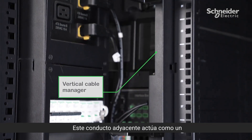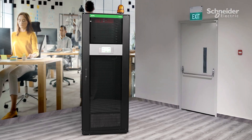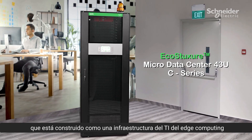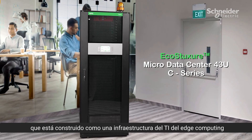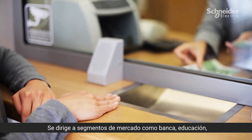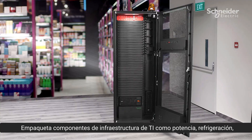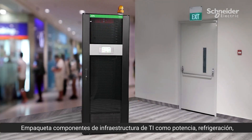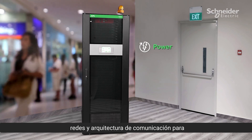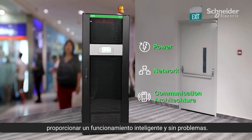This adjacent conduit acts as a vertical cable manager to route your cables efficiently. This was our EcoStruxure Micro Data Center 43U C-Series, which is built as edge compute IT infrastructure for commercial and office environments. It targets market segments like banking, educational institutes, healthcare, and retail. It packages IT infrastructure components like power, cooling, environmental monitoring, and security, embedded with power, network, and communication architecture to provide intelligent, hassle-free functioning.